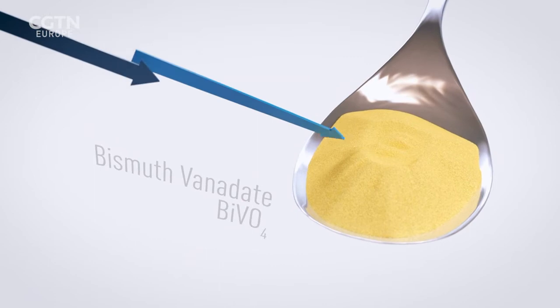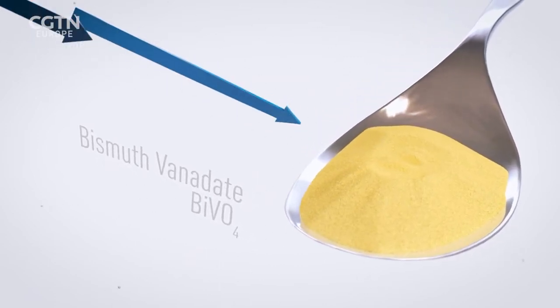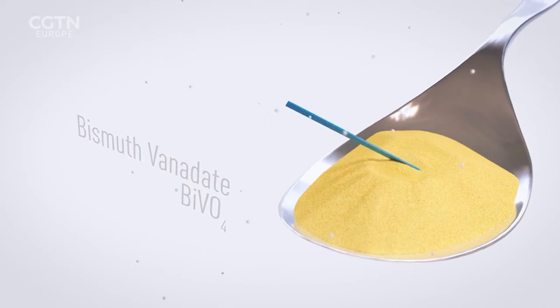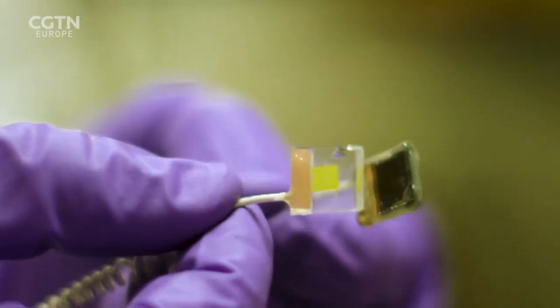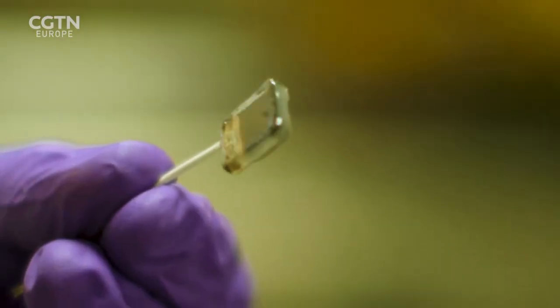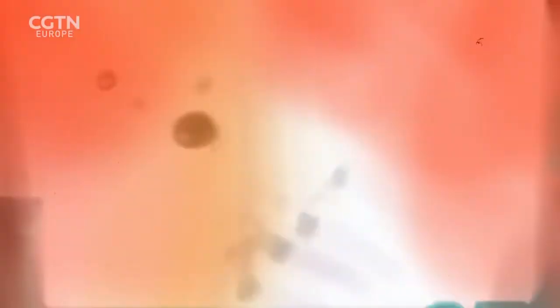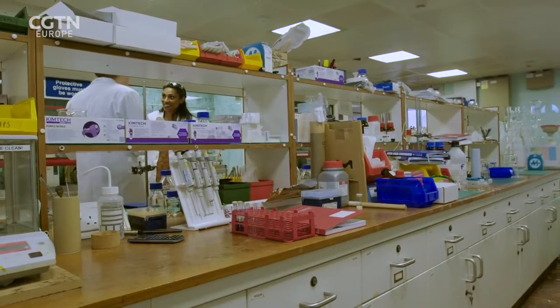Bismuth vanadate is another mineral that absorbs mostly blue light and releases electrons. These are the two parts that form the artificial leaf. Light will come from one side, first passing through the bismuth vanadate light absorber to create oxygen, then a part of the light will reach the perovskite, which drives the reduction of CO2 into CO and water into hydrogen. Can we see it in action? Yes, let's go!